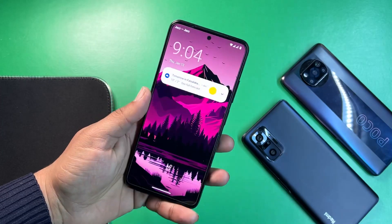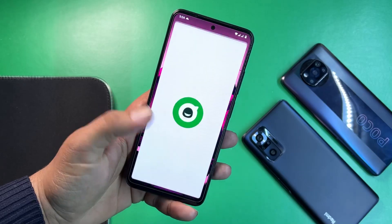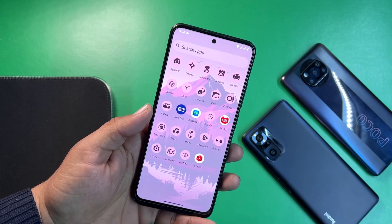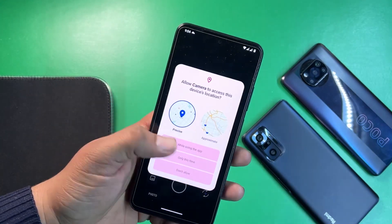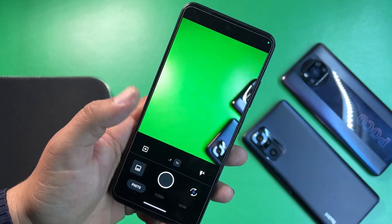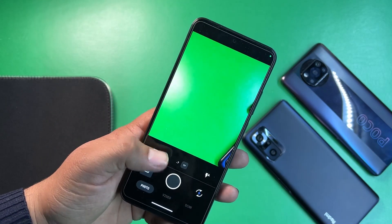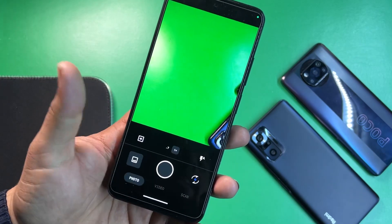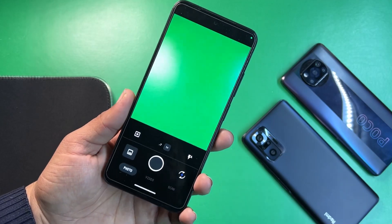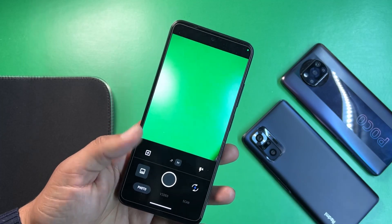Without further ado, let's get started. First, let me show you its app opening speed — it's pretty smooth and animations play very well. For the camera, we get the simple camera but this time we have the ultra-wide option, so you can use ultra-wide and 1x modes, capture normal photos, take normal videos, and scan documents.